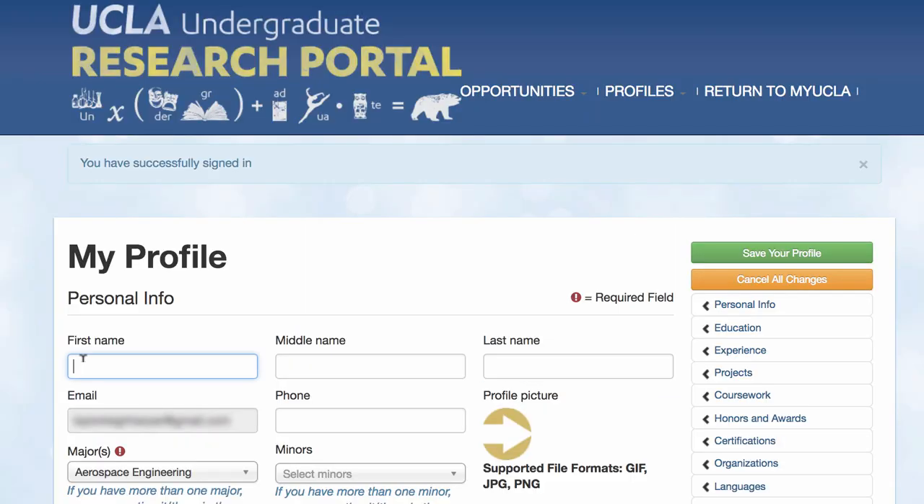If you create a profile that lists your skills and interests, faculty and researchers will be able to reach out to you directly when they are listing new opportunities that might interest you.